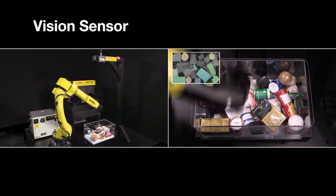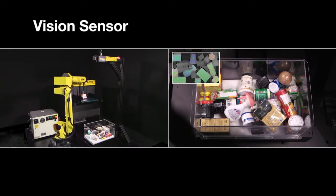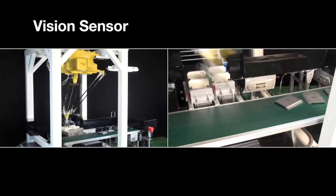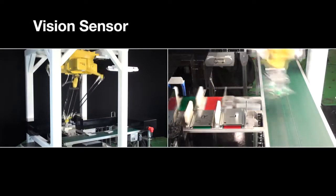FANUC vision sensors give robots the sense of vision, allowing them to find parts in a random pile. This eliminates the need to pre-arrange parts, allowing them to be picked up skillfully directly from a box or container.